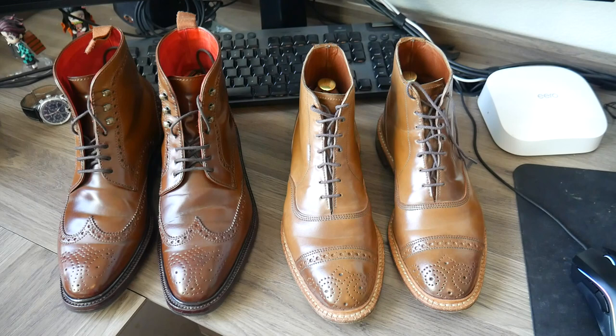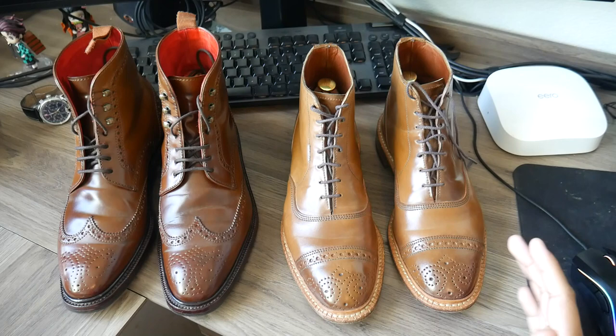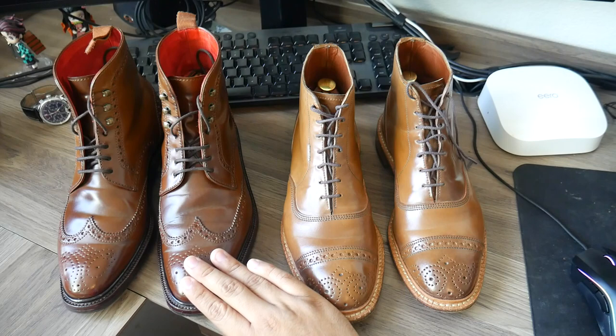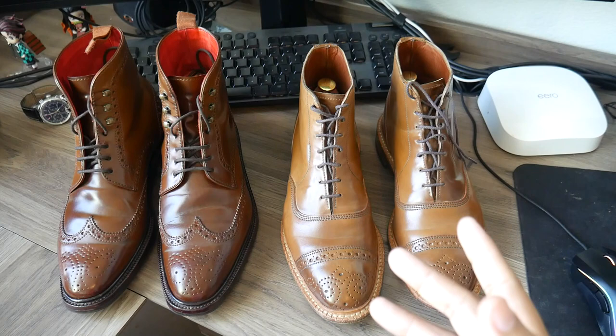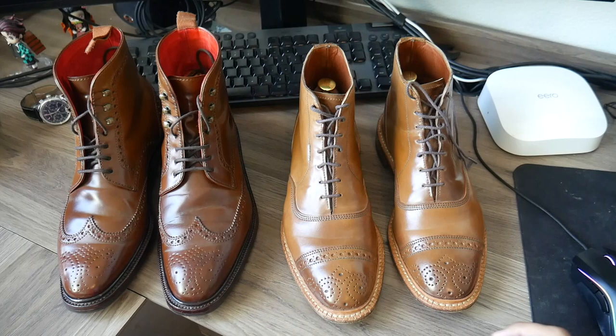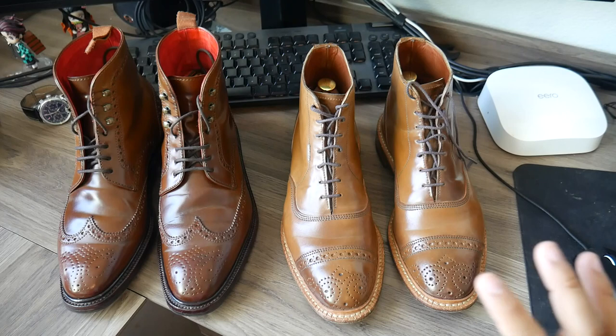In any case, let's get into it. There are some differences between the two. Number one, one is considerably more expensive than the other. These were $695, and these were €960 to €980, which translated to around $1,100 USD. So there's a significant price difference, and there are additional details on this shoe that you get because you paid extra money for, and we'll go along and touch base on a few of those things.